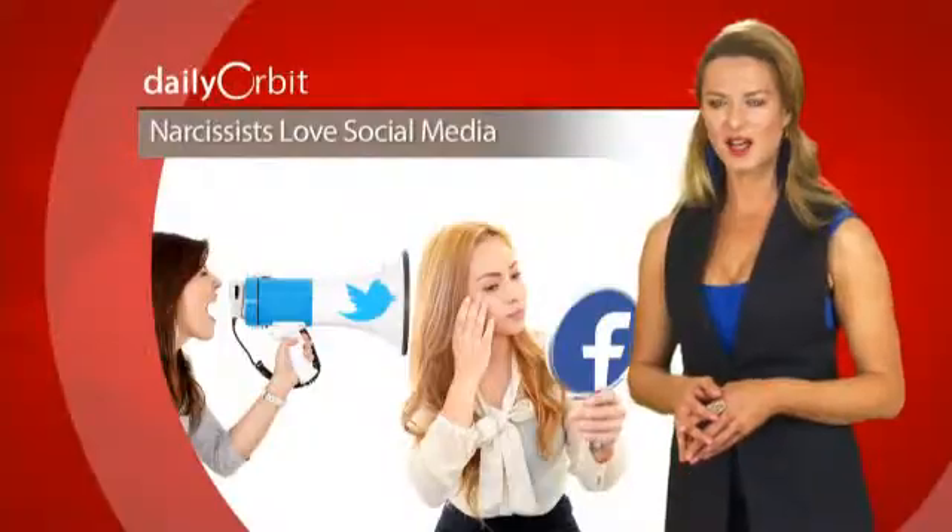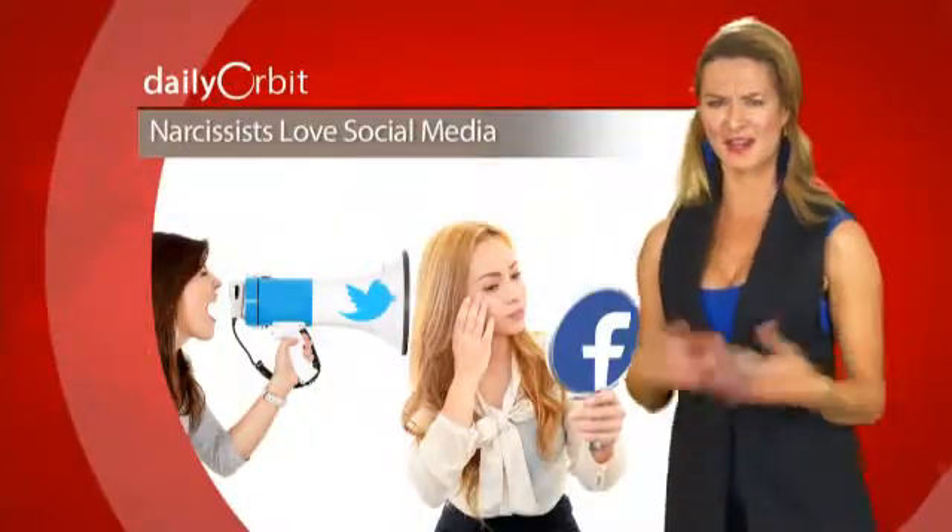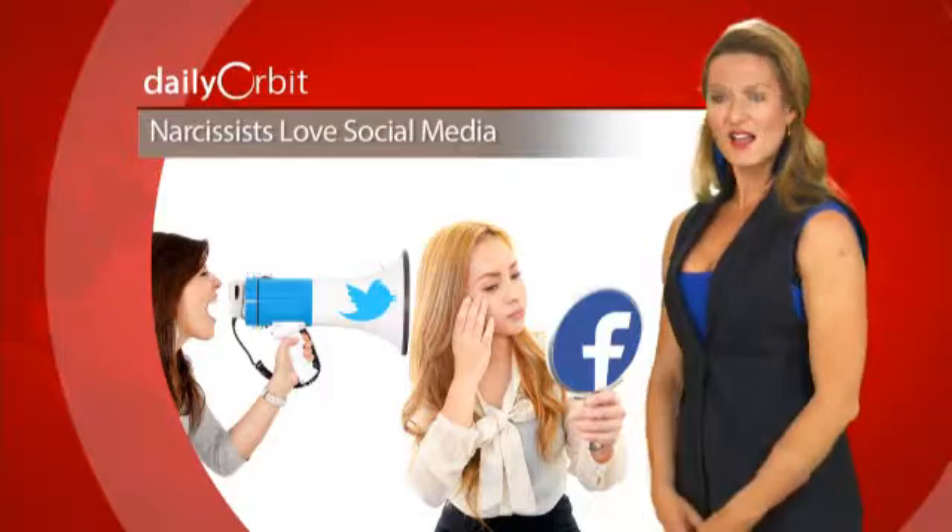I mean, I post all the time on Facebook, and I'm not a narcissist. Really, I'm not!